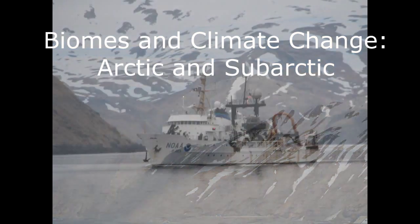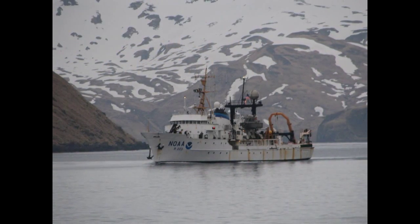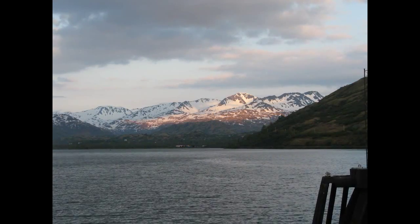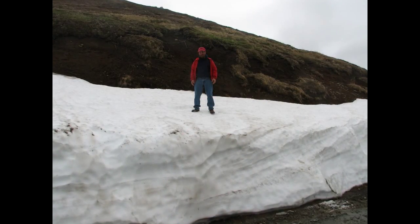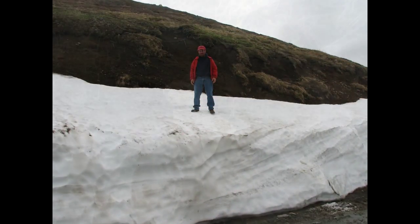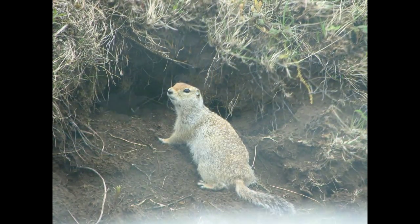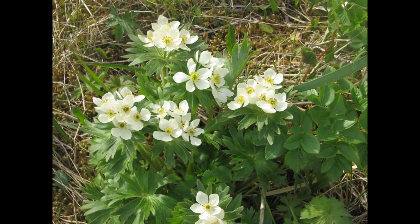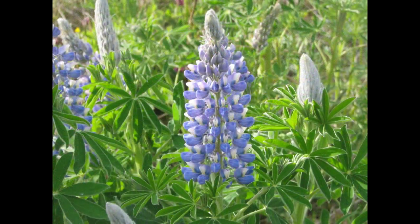There are two things which help define the Arctic and subarctic biomes: temperature and light. The temperature alternates between cold and really, really cold. These pictures were taken in early summer in Alaska. In some places, the true summer growing season only lasts six weeks or so. You would think that plants and animals couldn't survive here, but there is an entire ecosystem called tundra, which does quite well.